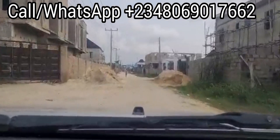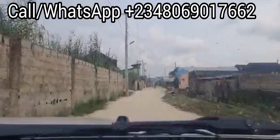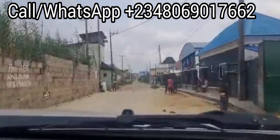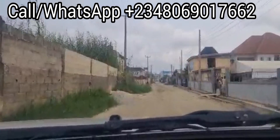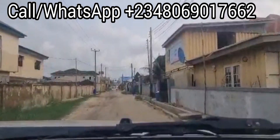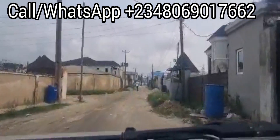We are out of Peak Prime Phase 1 now, going towards the expressway. You can see how long it takes from the estate down to the expressway. You can see houses along the way — just as we said, it's in a well-developed area. You can see houses close to the expressway, close to Lagos Business School.